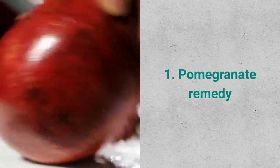Remedy 1: Pomegranate Remedy. Ingredients needed: pomegranate seeds and cream or malai.